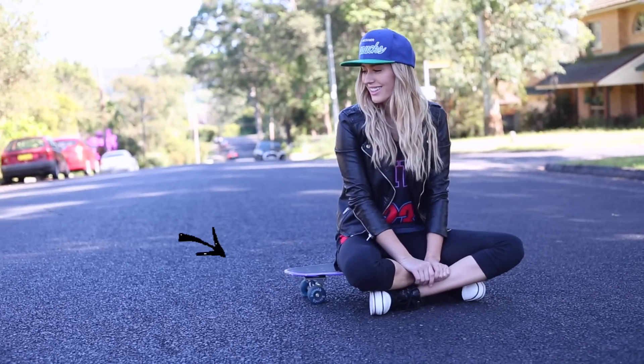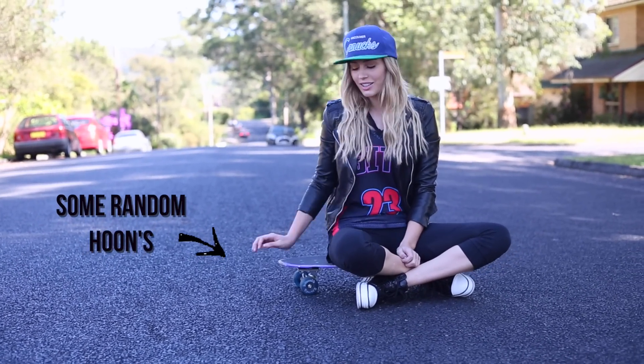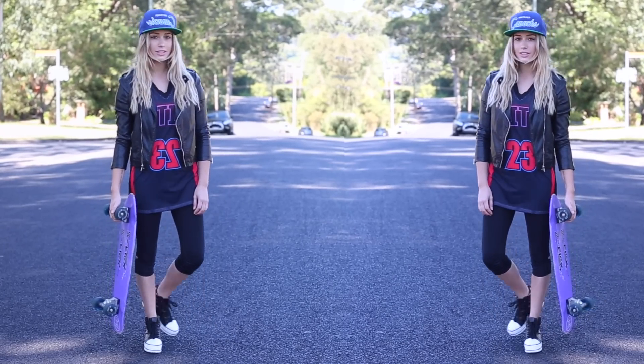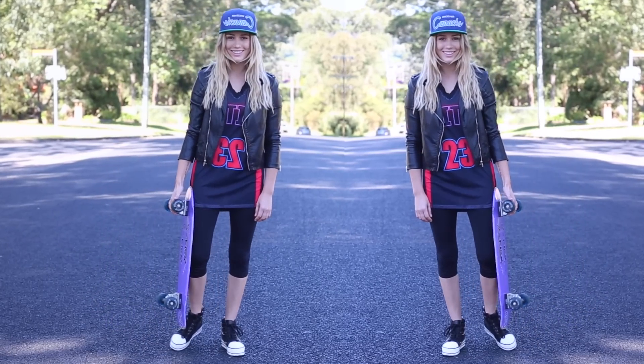Funny story — the skateboard is not actually mine. It was some random kid who was skateboarding past us and we asked if we could borrow it, and he made us trade our car keys for the skateboard so that we didn't steal it.